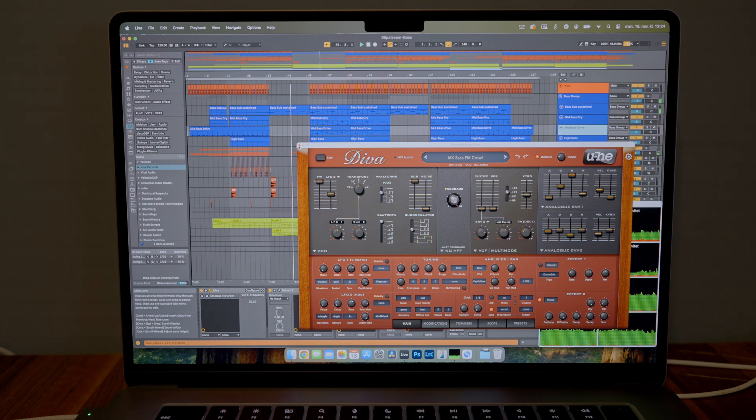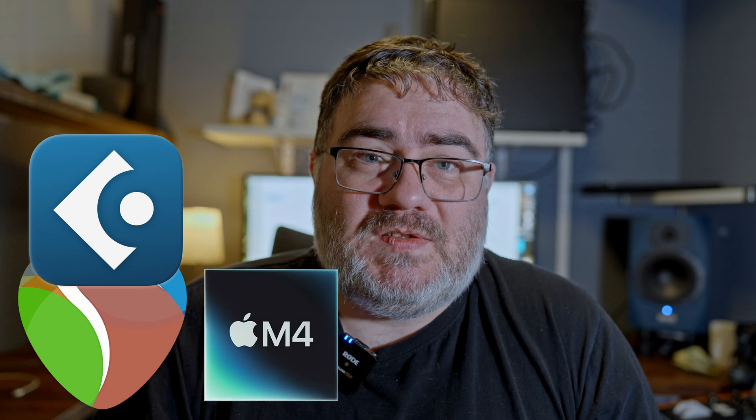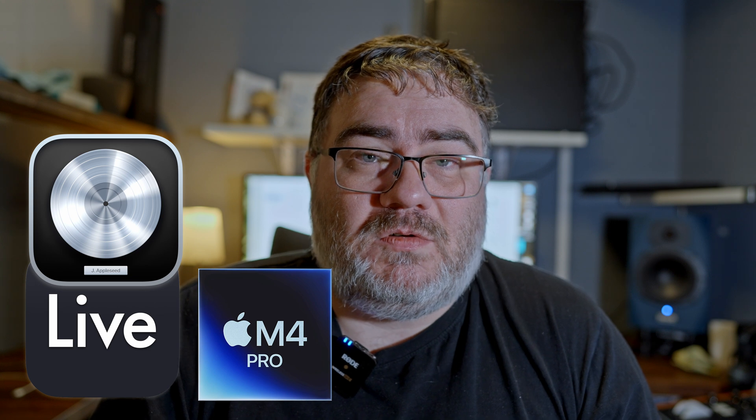I hope this video helps you see that you might not need the best-performing hardware. For a quick takeaway: if you're using Reaper, Cubase, Pro Tools, or FL Studio, the base Mac Mini M4 with four performance cores and six efficiency cores should work fine. If you're using Ableton Live or Logic Pro, you might consider the M4 Pro with more performance cores. Either way, you're likely going to get it to work fine. Thank you for watching — see you in the next one, take care and goodbye.